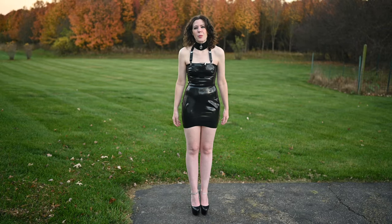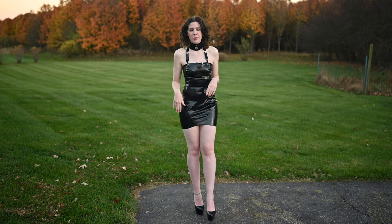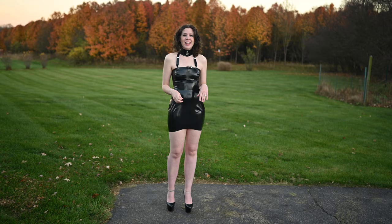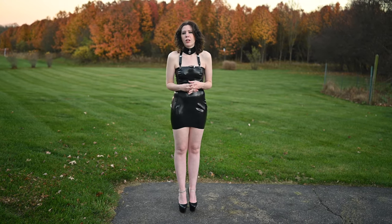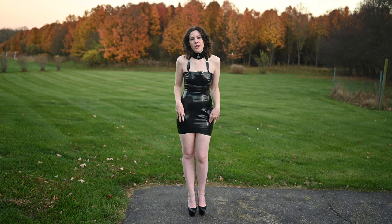Hey everybody, Engineering in Heels back here reviewing a new purchase — a new latex purchase. So if you haven't seen me in latex for a while, never fear, I got some more. This is the Etsuko Kudo restricted mini dress, I'll have to double check on their site. That's what I'm going to be reviewing today.